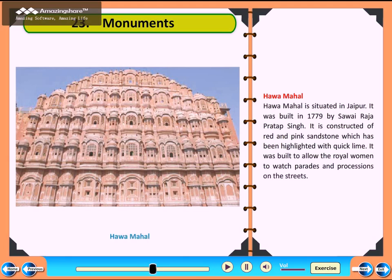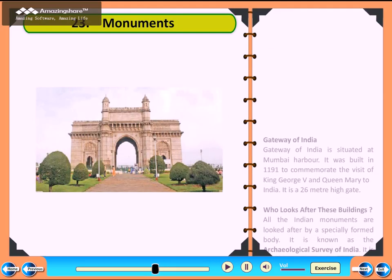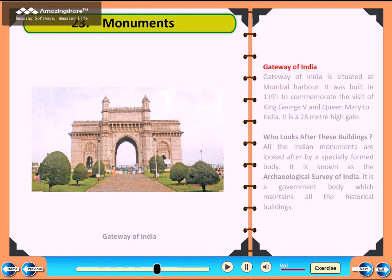All the Indian monuments are looked after by a specially formed body. It is known as the Archaeological Survey of India. It is a government body which maintains all the historical buildings.